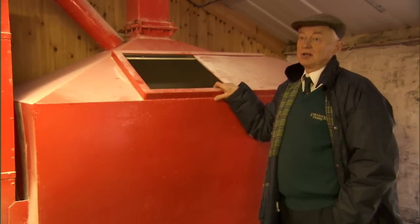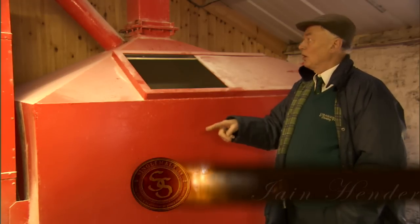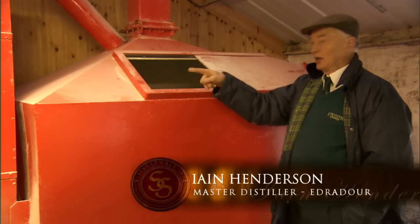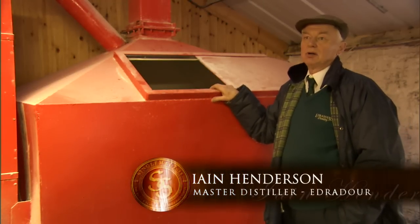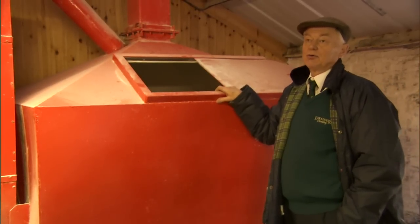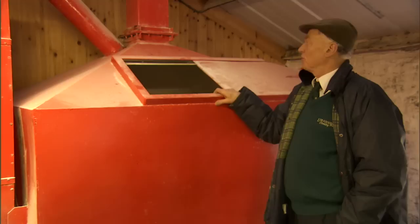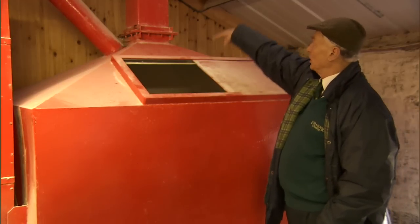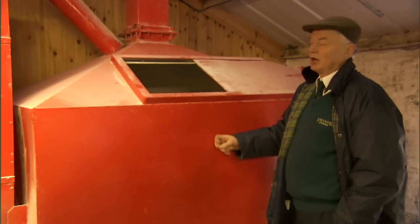The worst one I ever saw was at Glen Grant, where a spark off a shovel ran back up through an elevator and it blew a hopper apart. It was a lesson to everyone about using steel shovels and things like that. Now of course we use aluminium ones which don't transmit the risk so much. But even this hopper here is relieved to the outside should it ever occur in there.